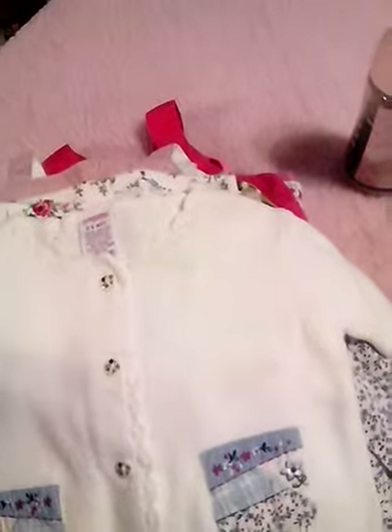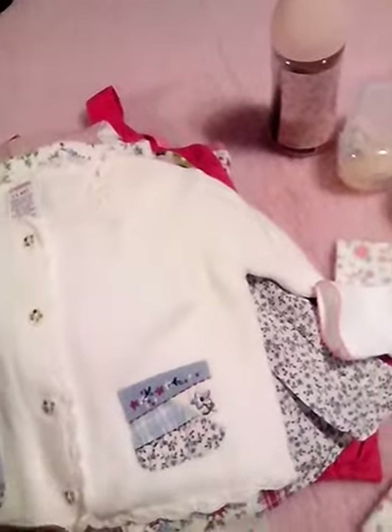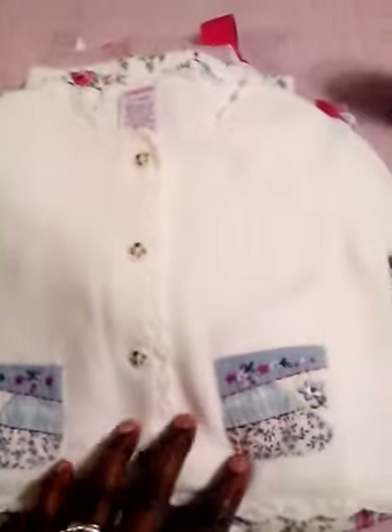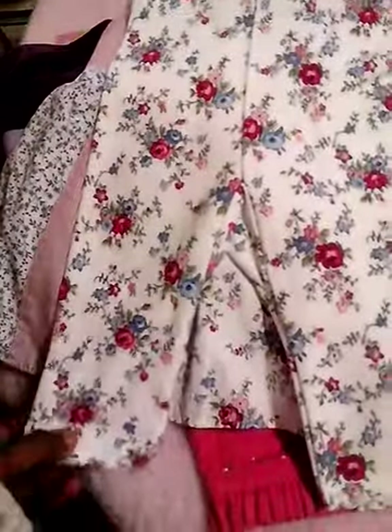This is another outfit I got from the same eBay owner I got the Carter's outfit from. I really like getting from this person - they don't tell you who they are, they just have their little clothes on eBay, but they have really nice stuff. As I've told you, I love sweaters, and this is patchwork quilt-like and it is so pretty with matching buttons on it.